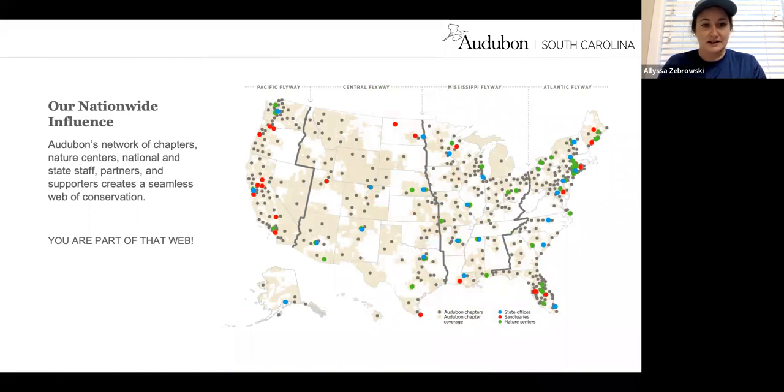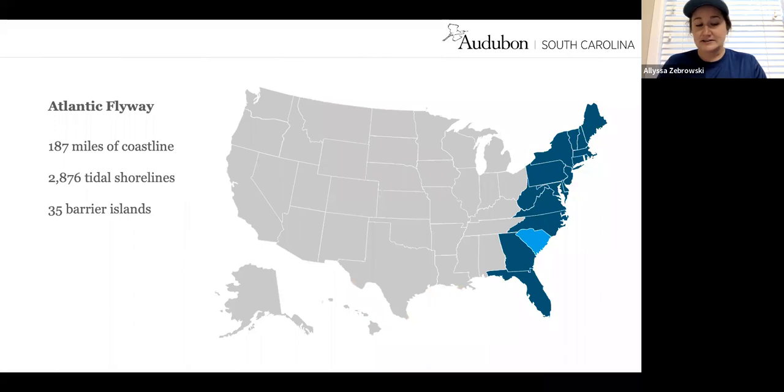Audubon South Carolina, as you can see among these different chapters, clubs, and state offices, is a state office of the National Audubon Society, located within the Atlantic Flyway. South Carolina has about 187 miles of coastline, nearly 3,000 tidal shorelines, and about 35 barrier islands — all great habitat for our shorebirds and seabirds while they're resting or nesting here in the state.